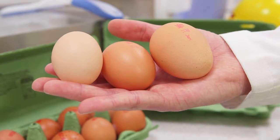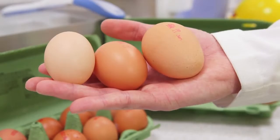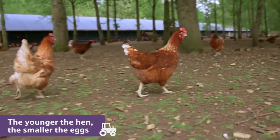In the UK, the eggs we eat come in different sizes: small, medium and large. The size of the egg is different depending on how old the hen is. The younger the hen, the smaller the eggs.